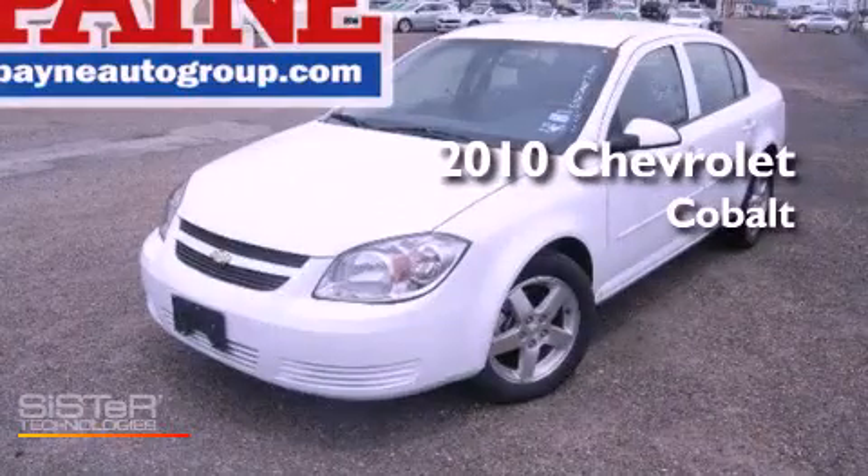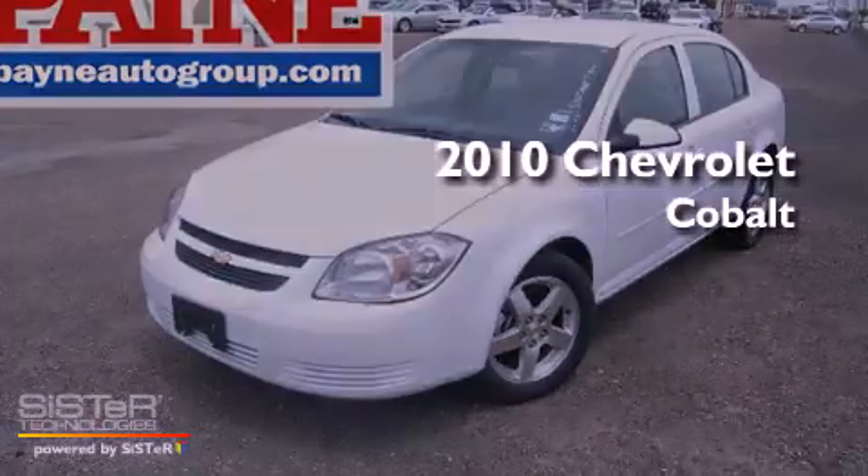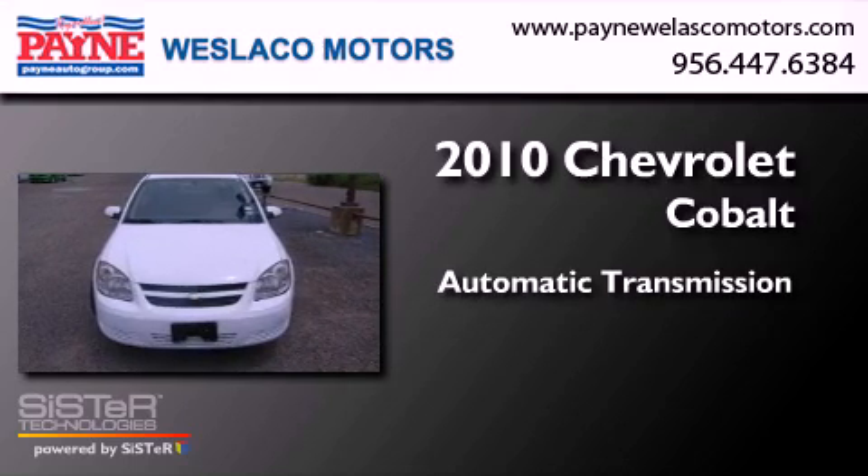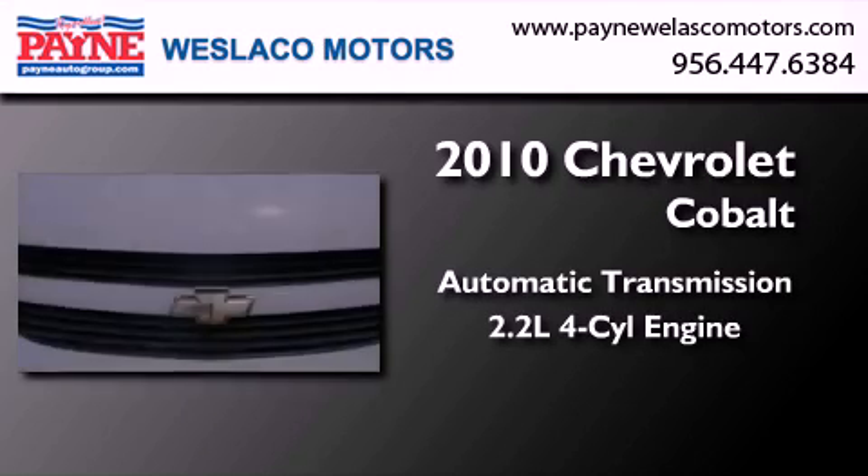This is a 2010 Chevrolet Cobalt. This compact has an automatic transmission and an inline four-cylinder engine.